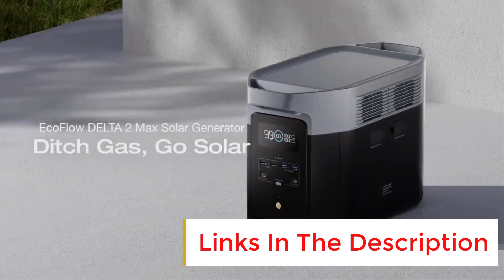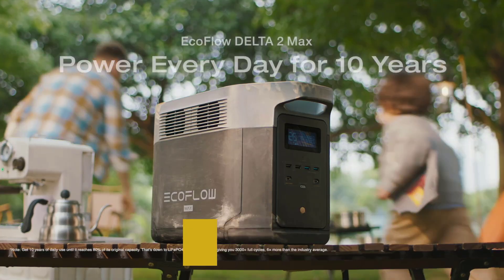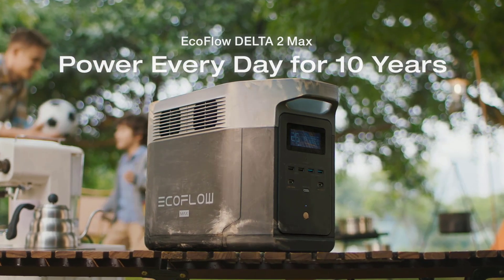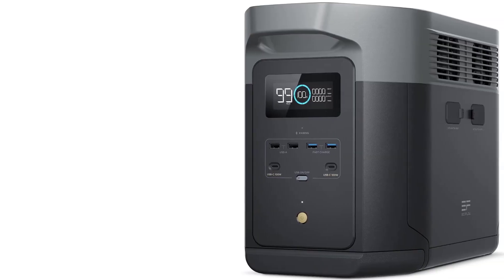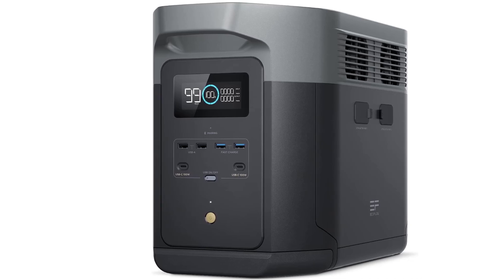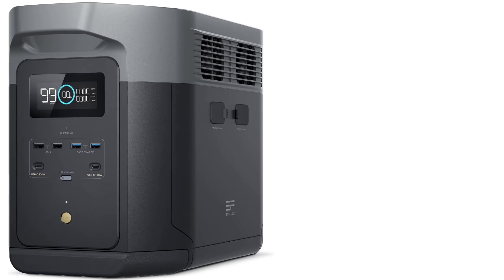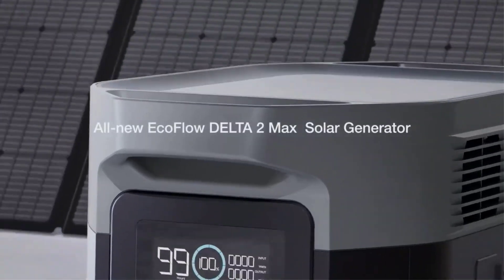Everyone in my family could easily get it in and out of the back of our Honda CR-V without issue. Though it doesn't have wheels, so you will have to actually carry it or put it on a cart. Ultimately, this feels like a very high-end device. The fast charging is wonderful, the display is clear and relatively bright — though it could be brighter — and it offers a wide array of connectivity.